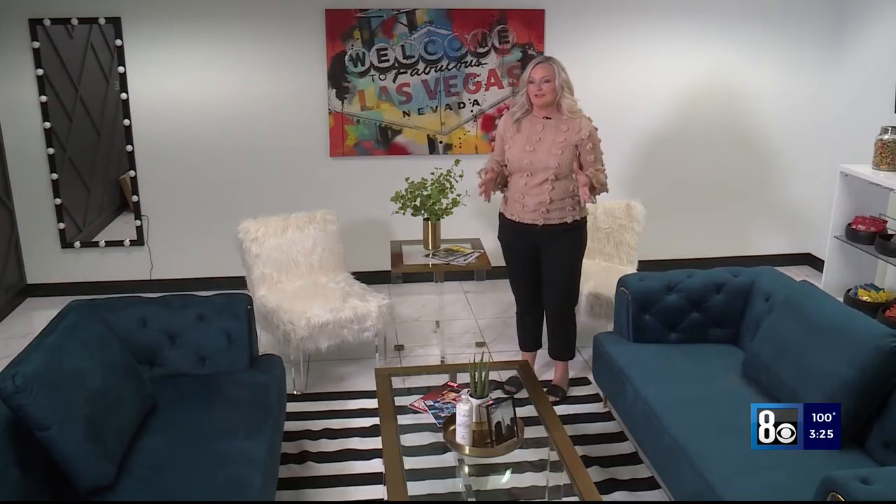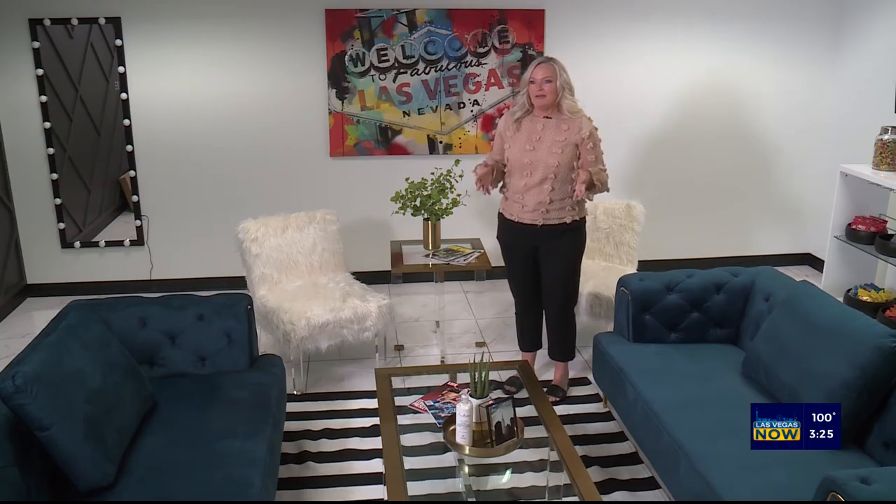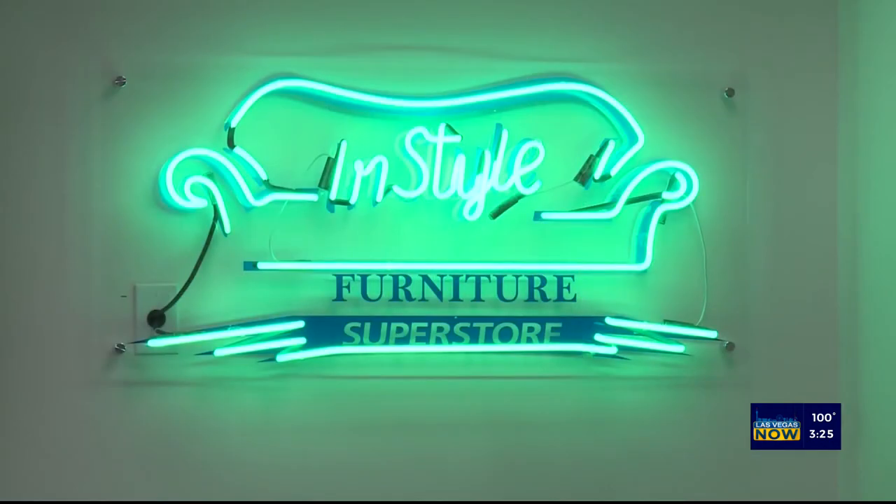This project has been so much fun to do with Las Vegas Now, as well as InStyle Furniture. Their staff is amazing, and when you go to their warehouse, there is so much to choose from. And if you feel overwhelmed, their staff will help you pick out the design look you're going for.